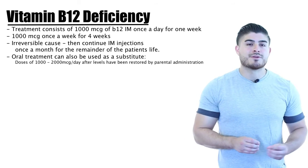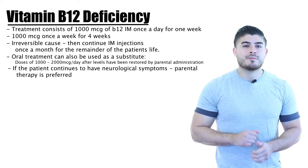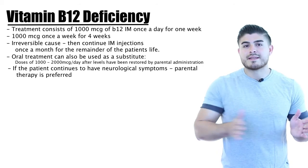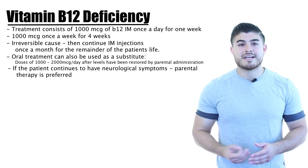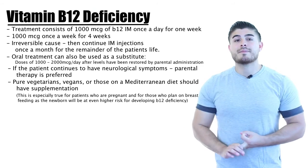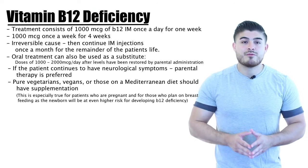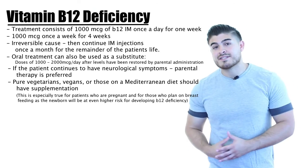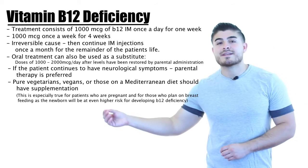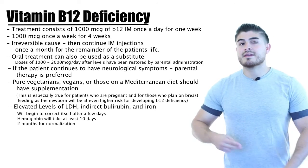However, if neurological symptoms are present, oral therapy should be avoided initially because it takes much longer to correct deficiency. The preferred approach is to first correct B12 with IM therapy, then transition to oral supplementation if needed long-term. Strict vegans, vegetarians, and those on Mediterranean diets are at highest risk and should take B12 supplementation. This is especially important for pregnant or breastfeeding patients, since if the mother lacks B12, the baby will not receive adequate B12 through milk and will be at even higher risk of deficiency.